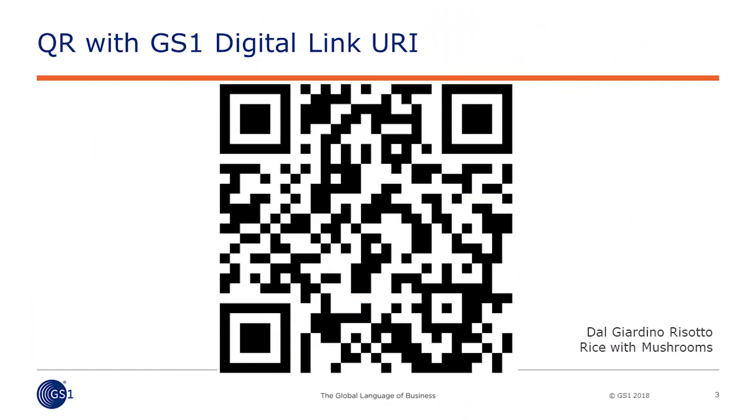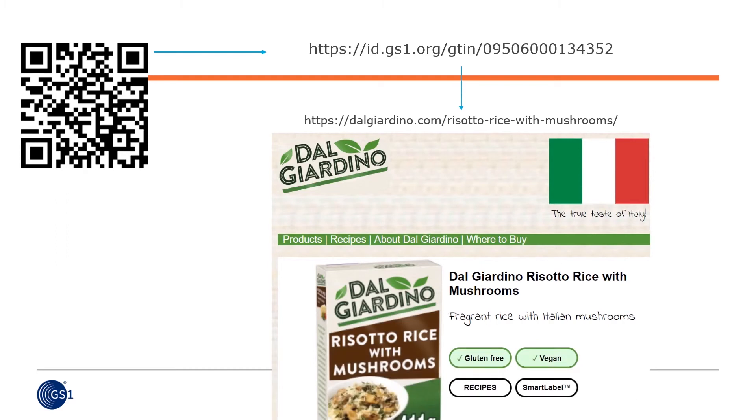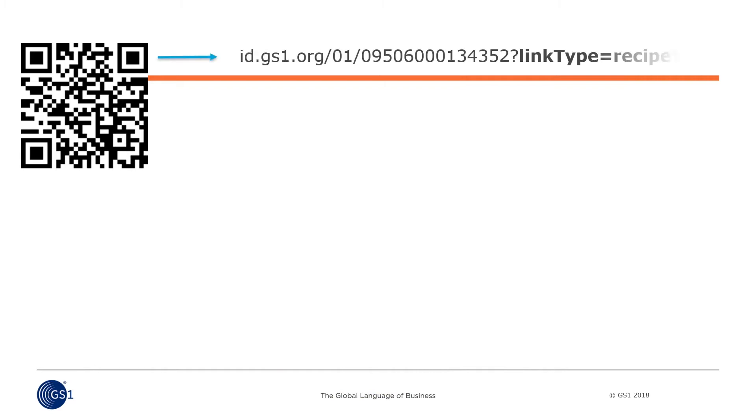Finally, a little consumer interaction. Everyone was invited to scan the QR code generated at the start of the session — the same one scanned by the handheld and POS scanners. Without using any speciality app at all, attendees received a product information page on their smartphones. Using a sample app, it's possible to scan the same data carrier and receive more specific information about the product — in this case, a recipe idea.